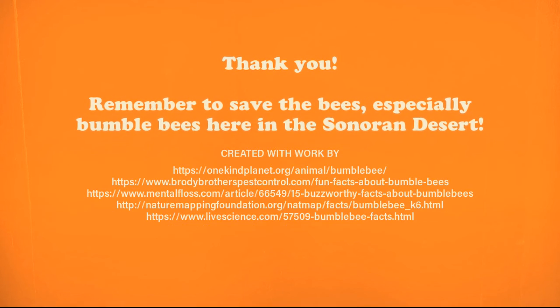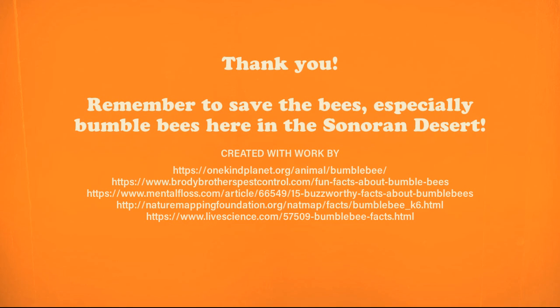As we've learned, bumblebees contribute so much to our society, so if we make promises to protect them, they'll continue to provide for us, which is extremely important. Thank you so much.